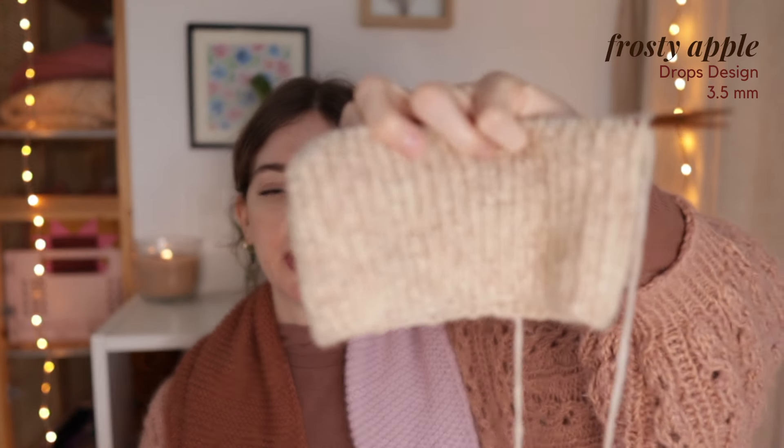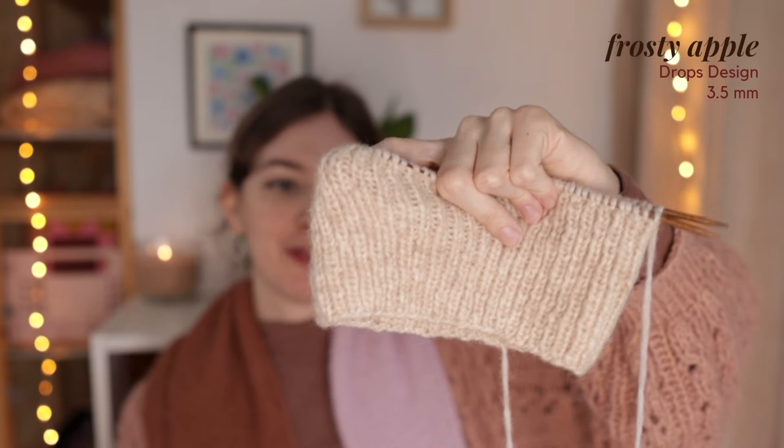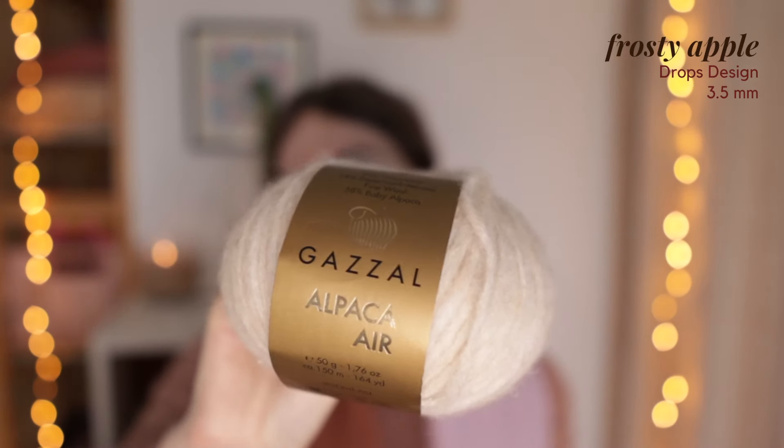My next work in progress really hasn't seen a lot of progress, but there has been a little bit. It's going to be a very basic hat — I kind of feel like I need one that's basic and a plain nice color. It's the Frosty Apple Hat by Drops Design and I'm knitting it in a yarn similar to Drops Air — it's Isepaca Air. It's knit on 3.5 millimeter needles with a nice little circular needle since I despise magic loop. It's a really nice one-by-one rib, very mindless.